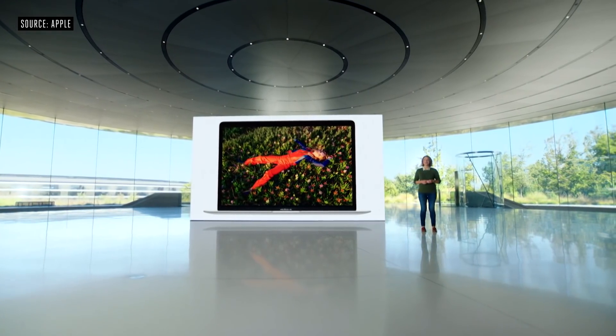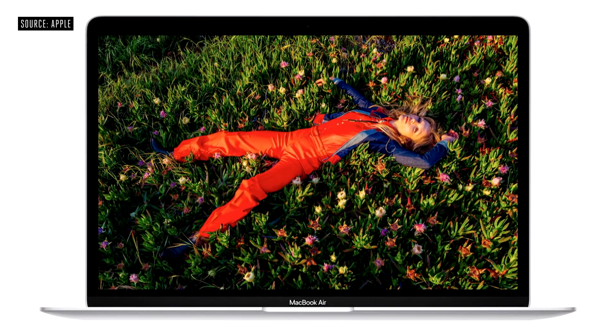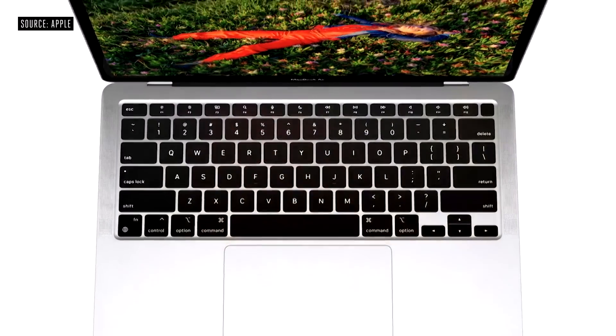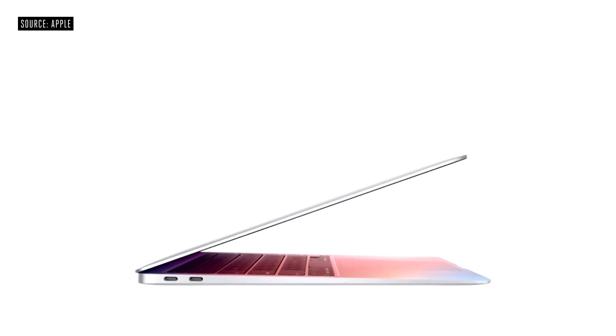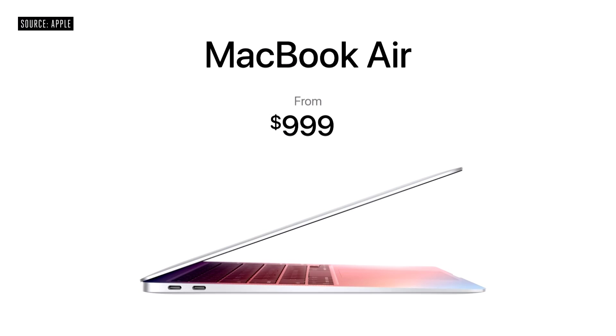Everything looks stunning on the 13-inch Retina display, which now supports P3-wide color. With the Secure Enclave in M1 combined with Big Sur, Air delivers best-in-class security with features like Touch ID. And even with this gigantic increase in performance along with its new features, the Air still starts at just $999, and for education it starts at just $899.